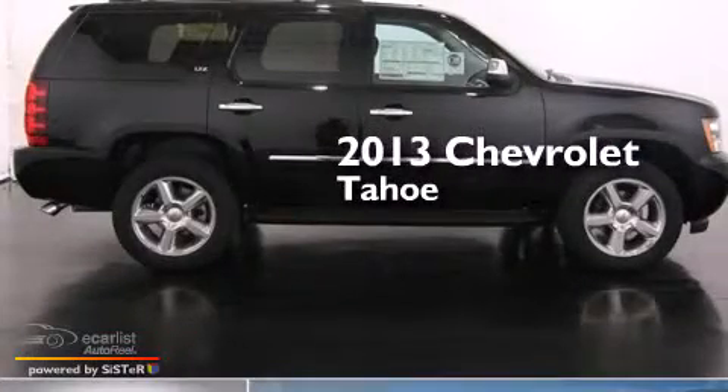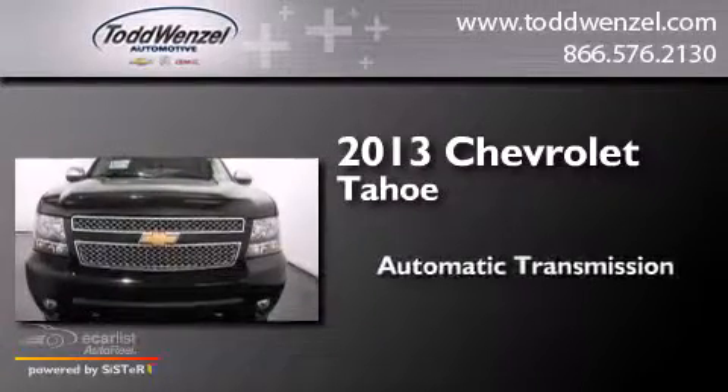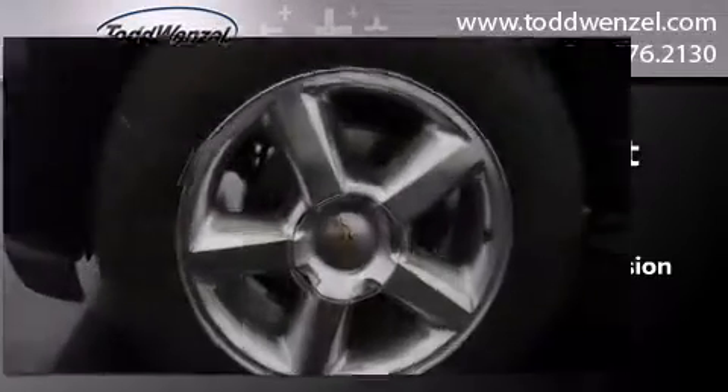This is a brand new 2013 Chevrolet Tahoe. This SUV has an automatic transmission, a 5.3-liter V8, and the added capability of four-wheel drive.